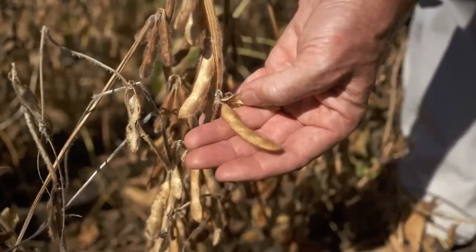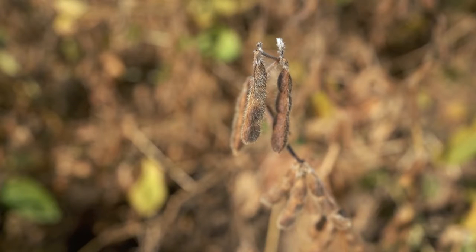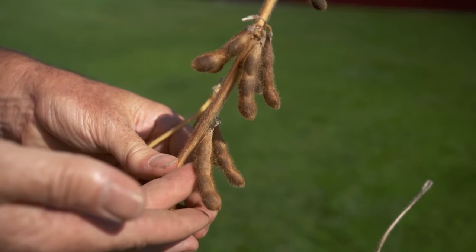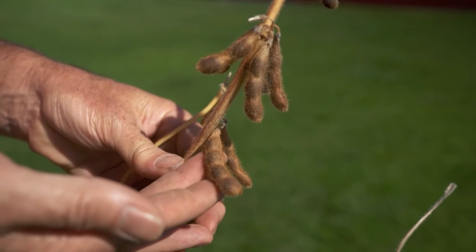It also offers value-added protection to soybean cyst nematode and features the RPS1C Phytophthora gene. It contributes outstanding sudden death syndrome and white mold tolerance.